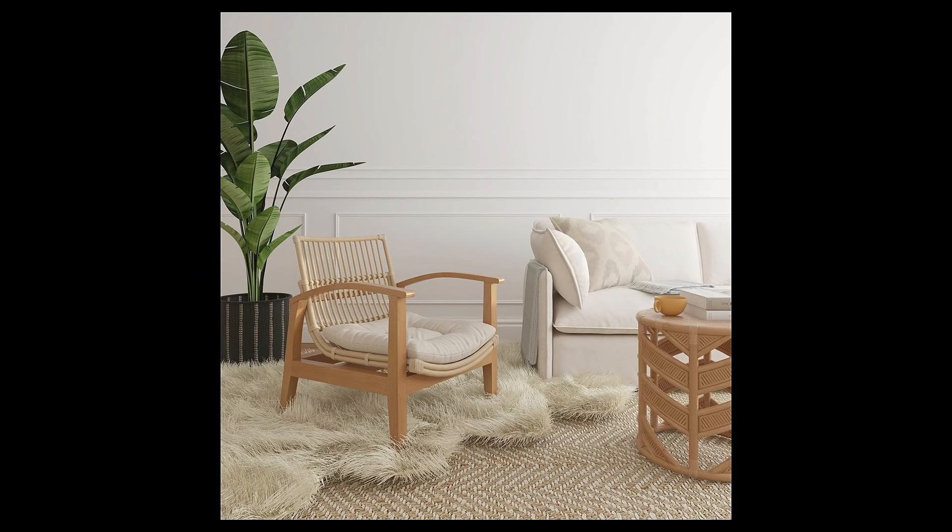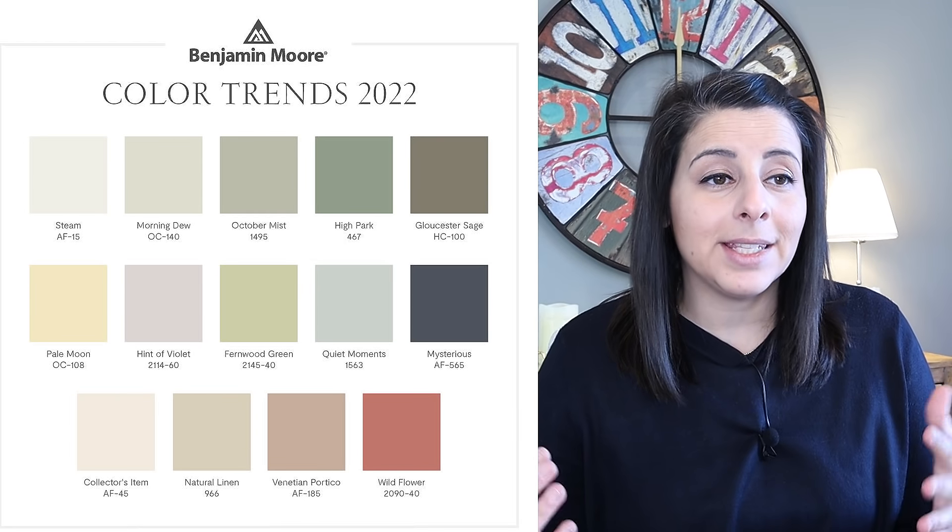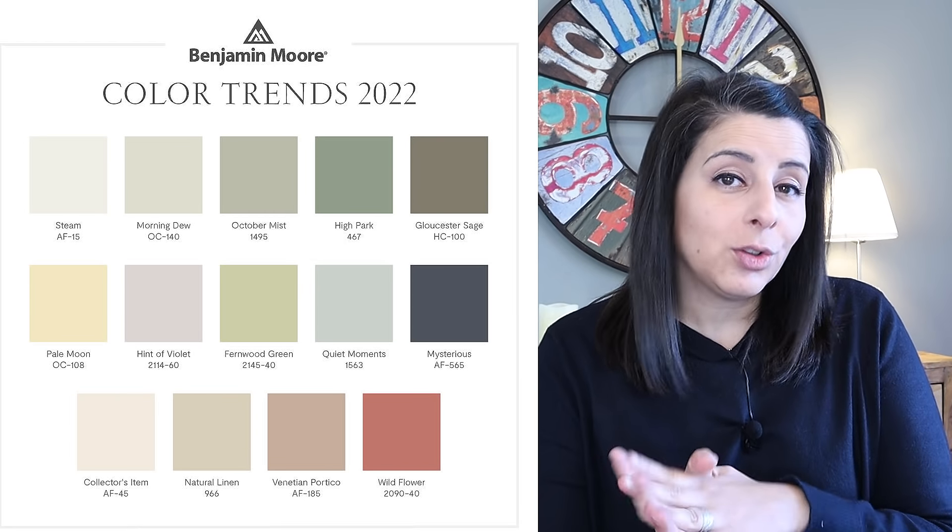It comes back to sustainability — we're talking about natural materials like jute rugs, linens, cottons, wools. All of those are natural materials which are naturally in a more neutral color palette. That's why we're really seeing this continue to be fully embraced. From the color palette, we're still really embracing much more neutral and natural tones.